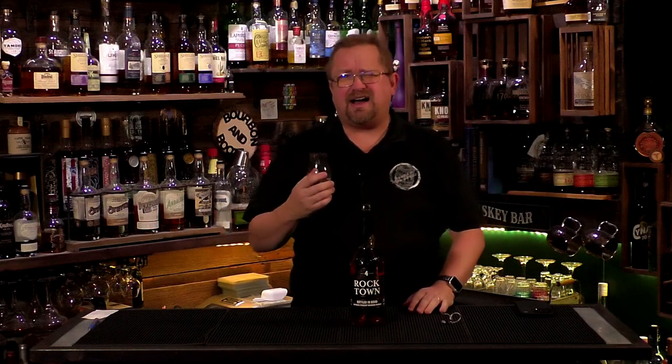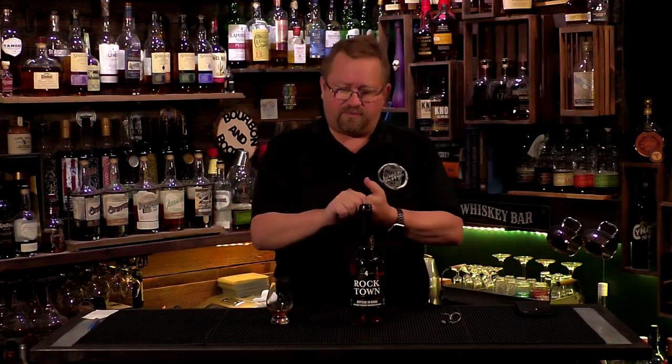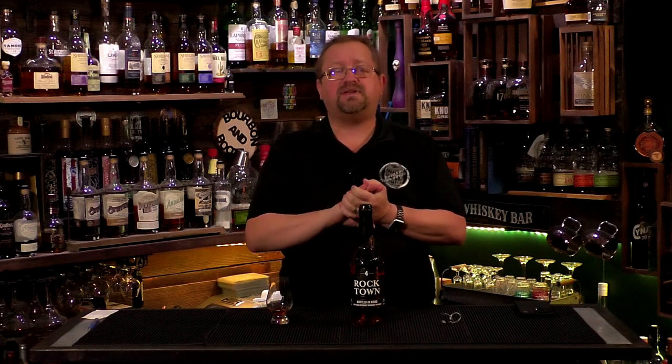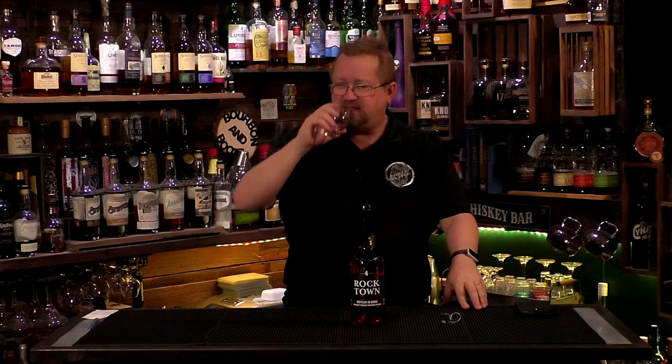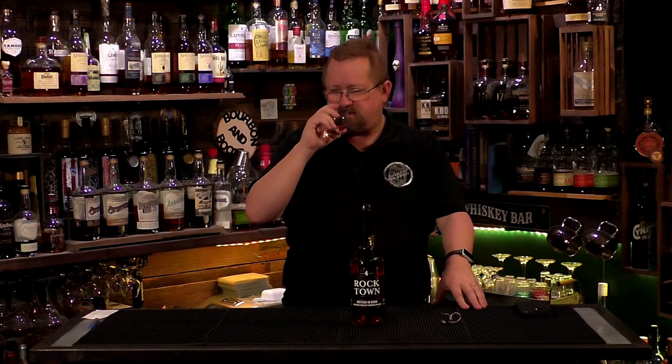Fifty dollars is kind of expensive for an everyday drinker. I'm going to say the bite is a four too. So that's cost at one, aroma at three and a half, flavor at four, bite at four — that's twelve and a half total out of twenty points. I believe this is well worth a bonus to a full four overall. Rather than a semi-strong three, this is a very good four.